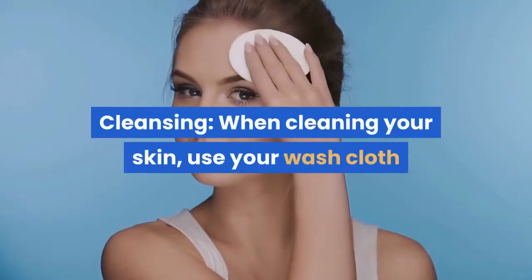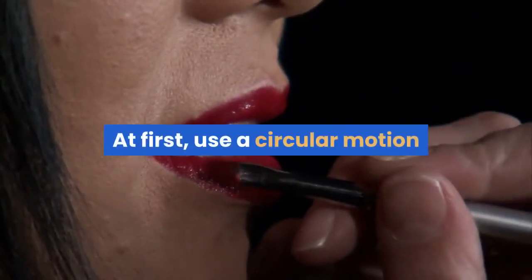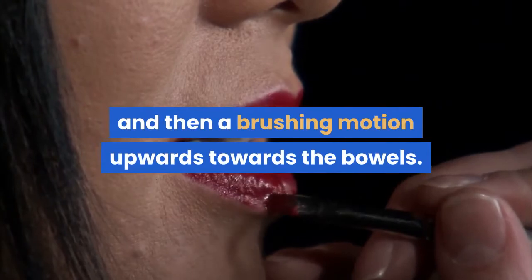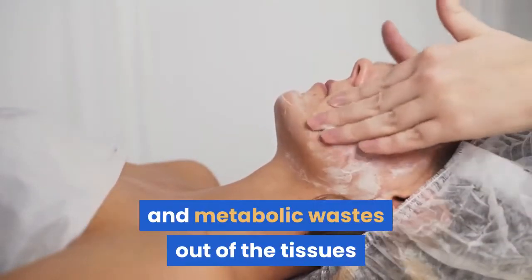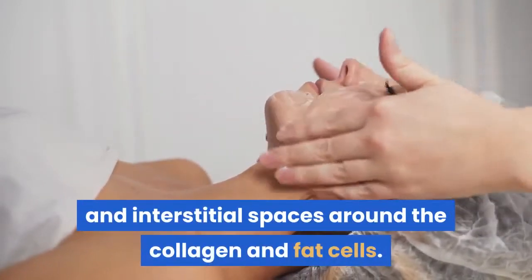Cleansing: when cleaning your skin, use your washcloth or loofah to massage the area where cellulite occurs. At first, use a circular motion and then a brushing motion upwards. This will improve circulation and edema, and help remove toxins and metabolic wastes out of the tissues and interstitial spaces around the collagen and fat cells.